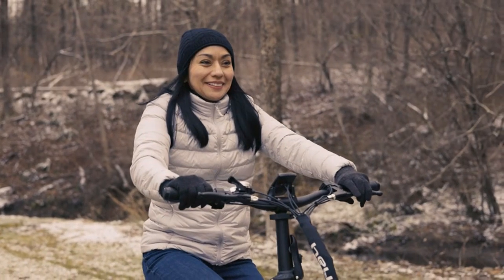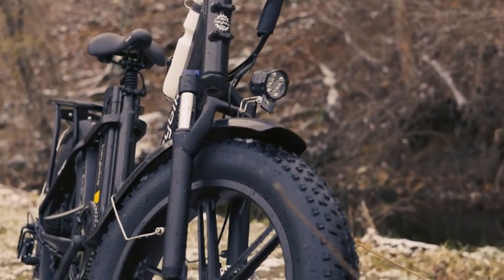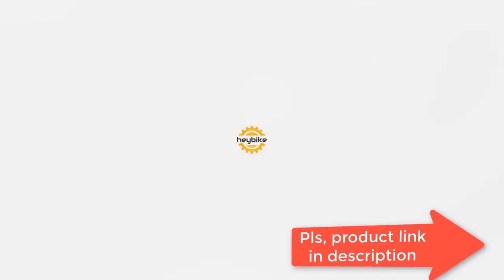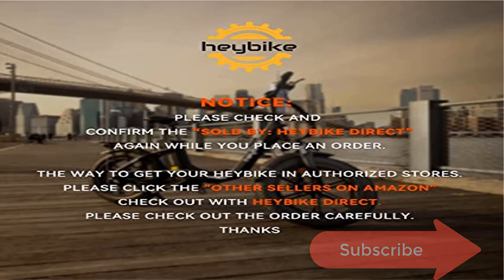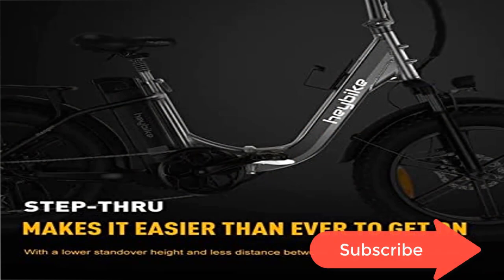Excellent riding performance: customize your ride with 3 riding modes and Shimano 7-speed. The dual disc brakes and lighting system fully protect your safety. The Hay Bike Ranger comes more pre-assembled with bottle mounts, front basket, and rear rack already installed, so you can easily add accessories. The Hay Bike Ranger is your best choice for any situation.